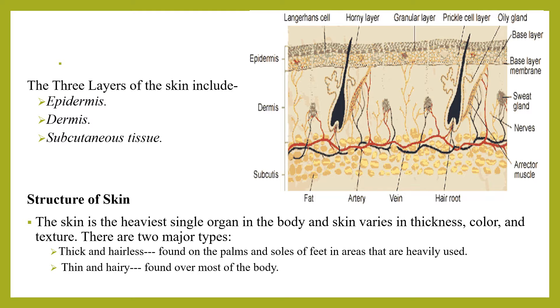When it comes to the structure of the skin, the skin is the heaviest single organ in the body, and it varies in thickness, color, and texture. There are two major skin types in a single human body: thick and hairless skin, found on the palms and soles of feet in heavily used areas, and thin and hairy skin, found over most of the body. When it comes to epidermal appendages or epidermal derivatives —